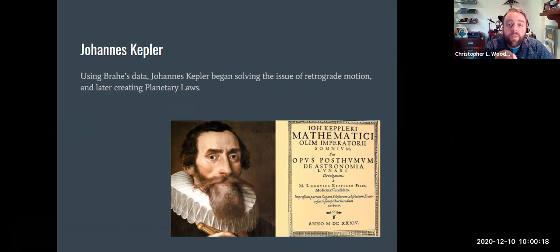Tycho's observations and data were so well kept and so elaborate that Johannes Kepler took that data and began solving the issue of retrograde motion and later created what we know as the planetary laws of motion. We'll talk about those in just a few minutes.